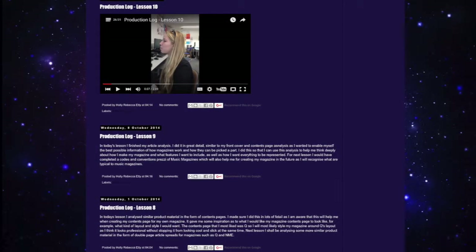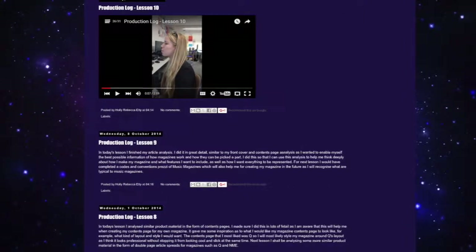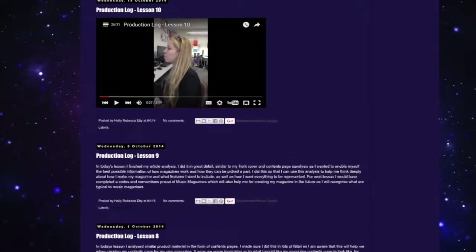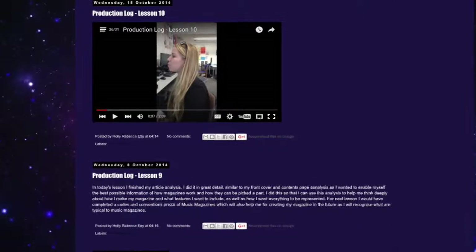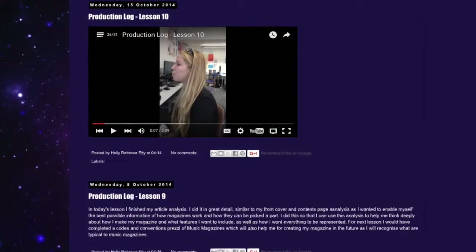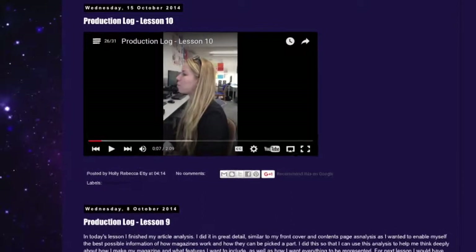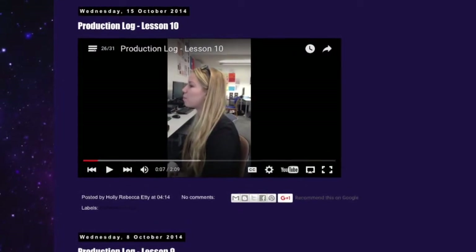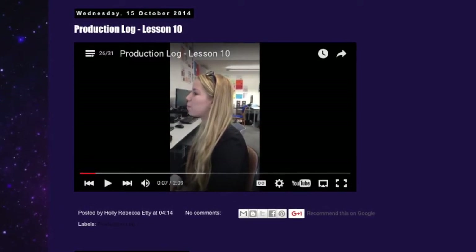Her production logs are quite good — she's done 12 lessons of updates. I feel like there could have been more, so that's something I'll try and include, because my teacher keeps telling us that production logs are good to have as they show how you're improving as a media student and how your coursework is getting better. I do like the fact that she's included pictures in her production logs, it's not all just text, and she's actually done a video as one of her logs, so she's very versatile in how she conveys her coursework.